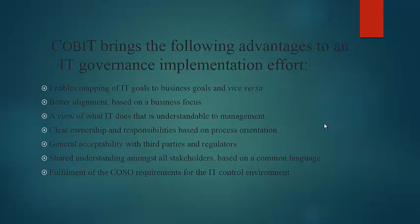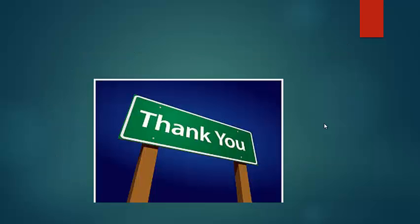The advantages of IT governance are: it enables mapping IT goals to business goals and vice versa, better alignment based on a business focus, a view of what IT does that is understandable to management, clear ownership and responsibilities based on process orientation, general acceptability with third parties and regulators, shared understanding among all stakeholders based on a common language, and fulfillment of the cost-control requirements for the IT control environment.